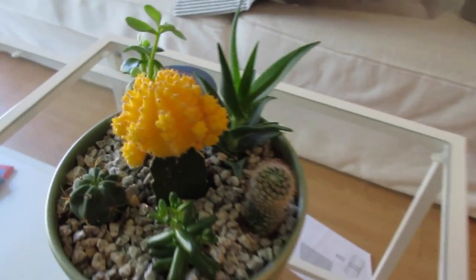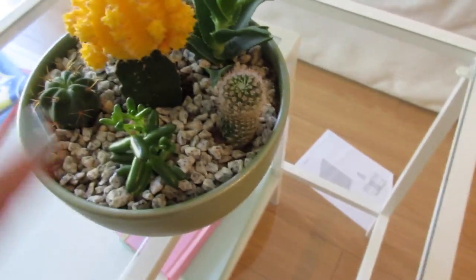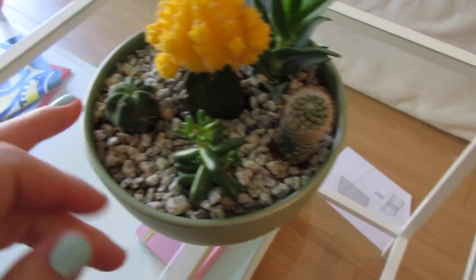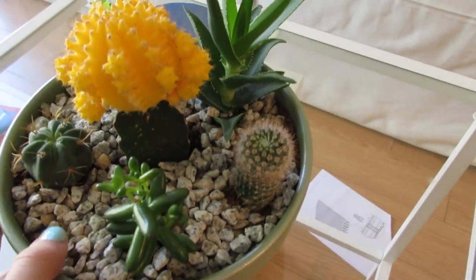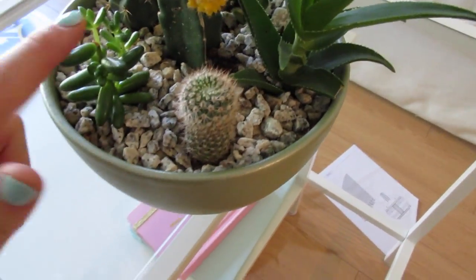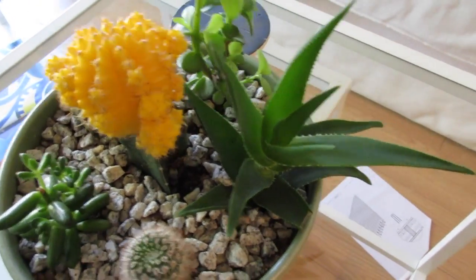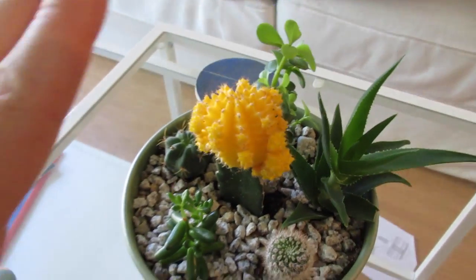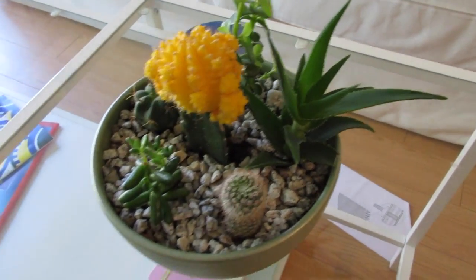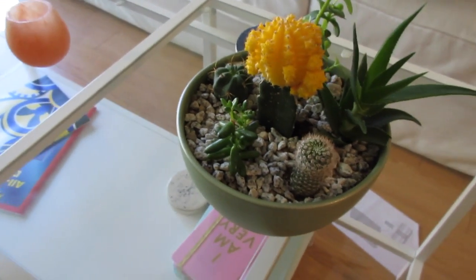Finally, my last plant. This is like a set sort of plant — it came all in this green pot with all these different cacti and succulents. We've got some succulents on either side, then this succulent, and then three cacti with this feature yellow thing, which I posted on Instagram. So if you haven't seen it, what are you doing? That's pretty much it.